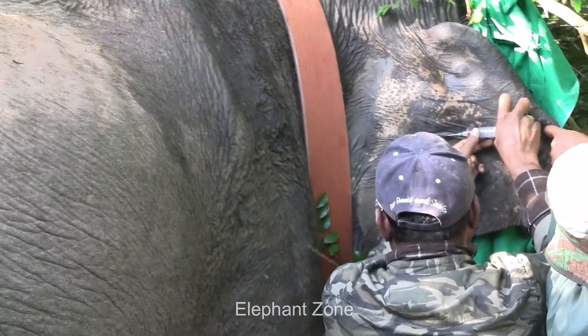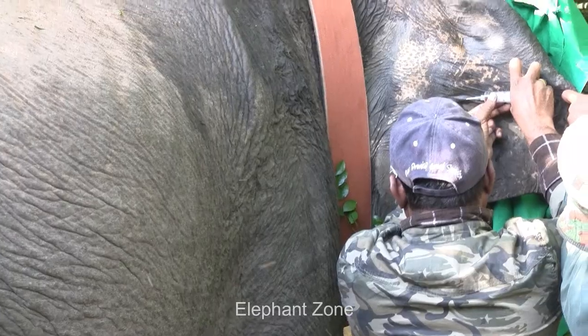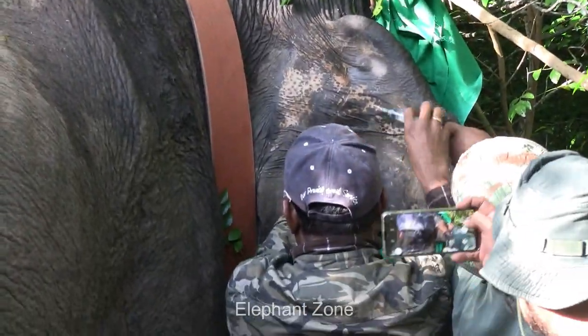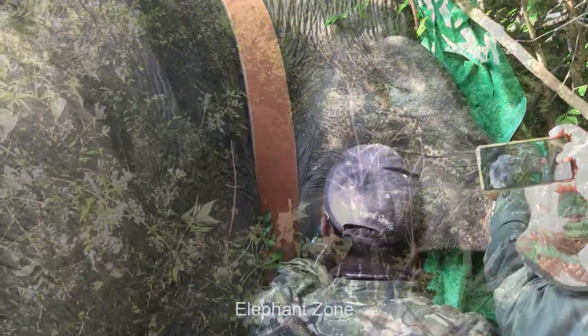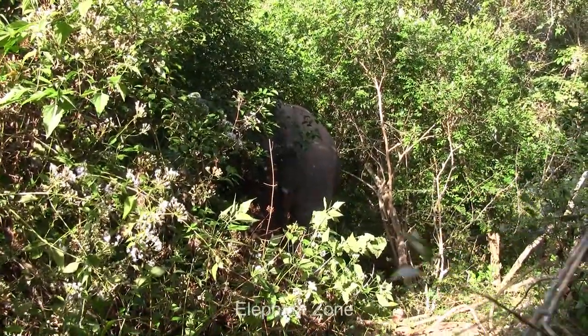Officials then check if the GPS tracker collar is working properly. Eventually, the elephant is given a revival drug to its ear vein and the officers stand on the ground and watch. At the end of their duty, when the elephant returns to normal, they leave the jungle.